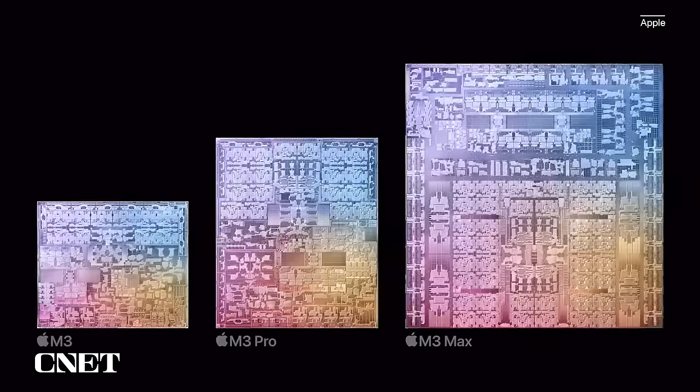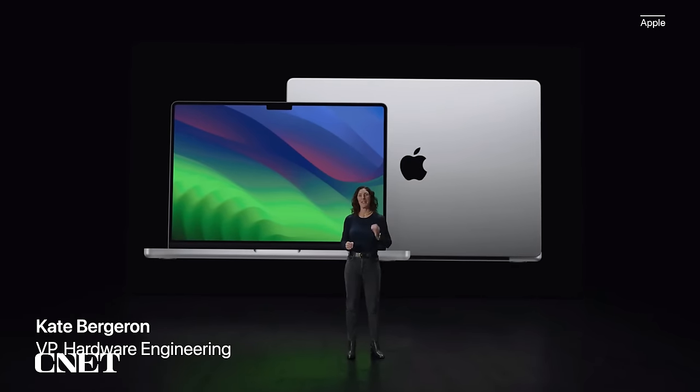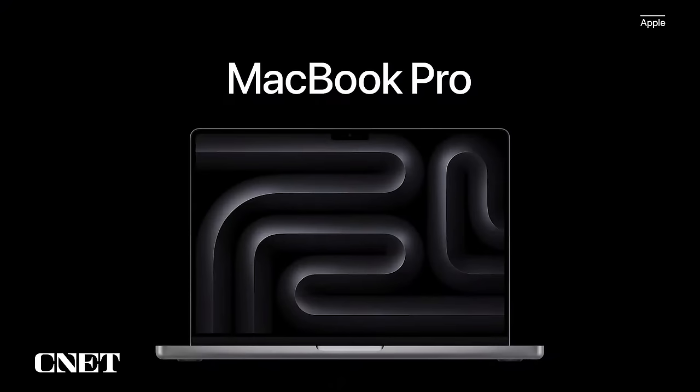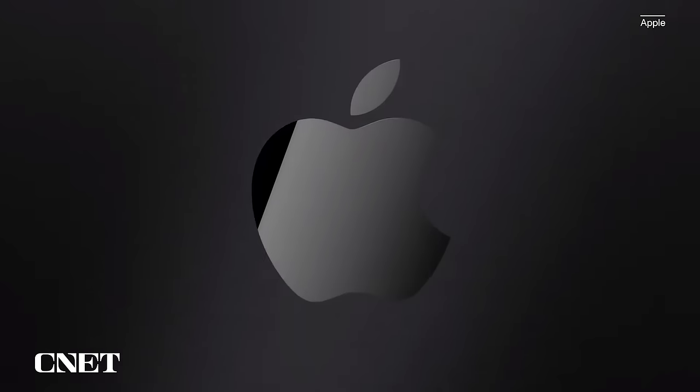Let's do a quick recap of the news. There are three flavors of M3 chips: the M3, the M3 Pro, and the M3 Max. These are in the new MacBook Pros, which come in 14 and 16 inches in size. If you're in the market for a new MacBook Pro, you'll have to weigh out a few more variables than before. The laptops start at $1,599, and there's a new color getting attention: space black.